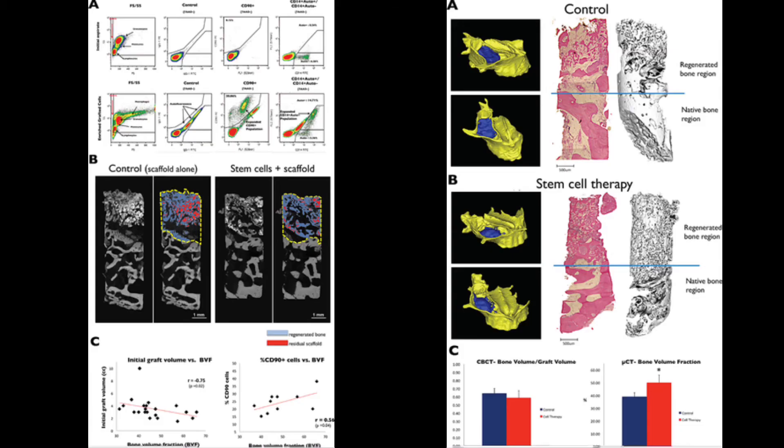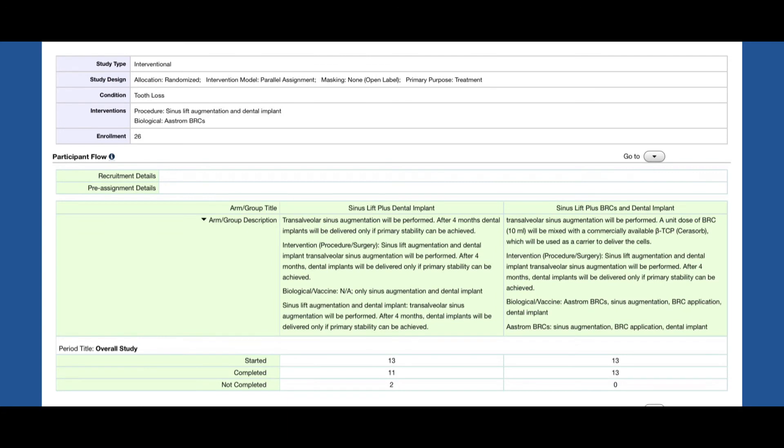A key finding from this study was that better quality bone was formed in patients who received stem cell therapy, and bone quality significantly correlated with the percentage of autologous CD90 cells that were transplanted.